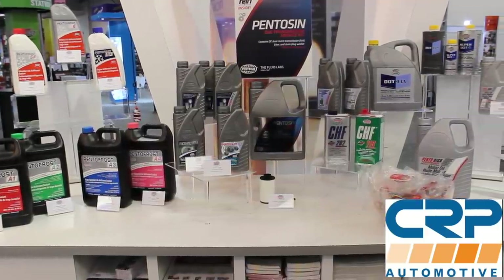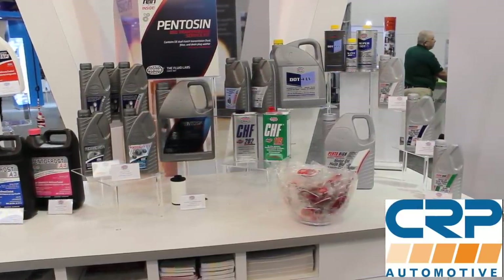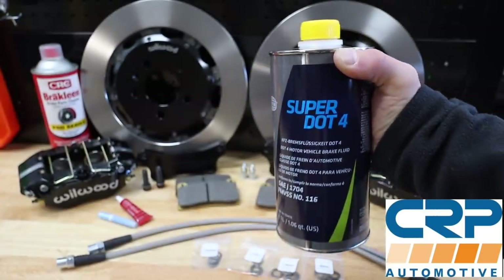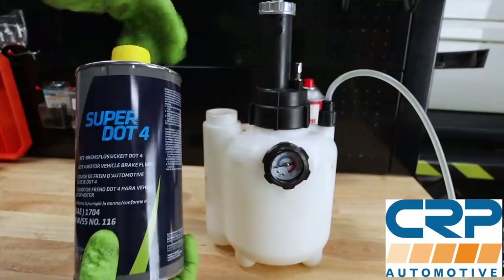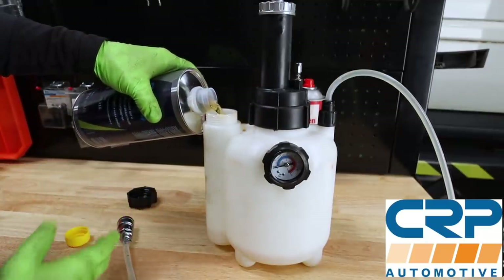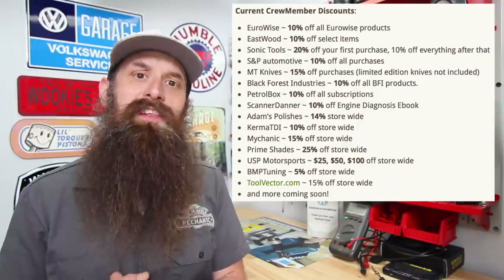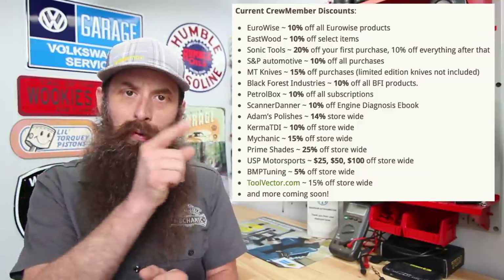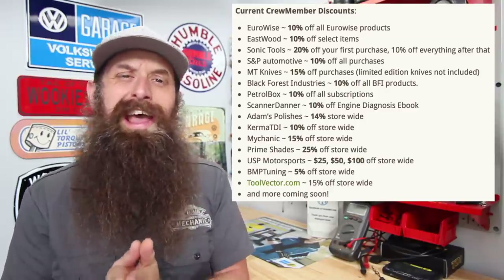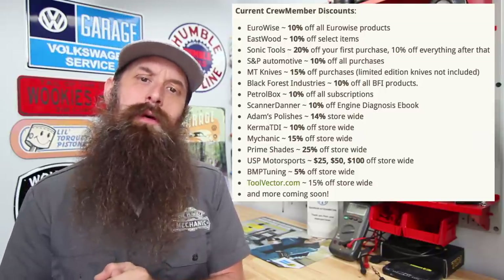Let's talk about the sponsor of the day, Pentison Technical Fluids. Pentison is one of those few companies that makes the right fluids for our European cars — things like antifreeze, brake fluid, hydraulic fluid, engine oil, even transmission fluid. They are currently leading the development on twin clutch transmission fluid, or as we call them, DSG. Check them out at pentison.net. If you want to throw some support and score yourself some discounts to places like Black Forest, Eastwood, MT Knives, USP Motorsport, Adams Polishes, Kerma TDI, Prime Shades, and more, check out that crew membership program.